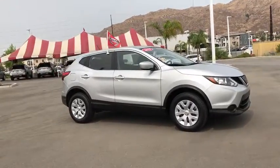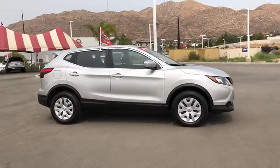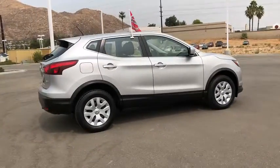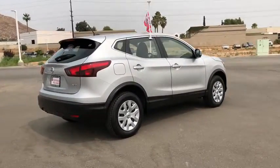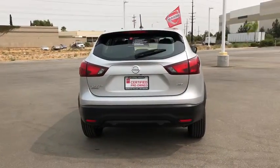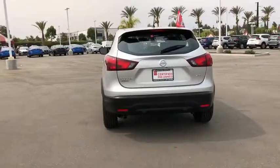Stop by and take a look at the 2019 Nissan Rogue Sport. The Nissan Rogue Sport is a subcompact SUV that provides all the functionality. A smooth ride, lots of cargo room, and a roomy back seat is a recipe for a pleasant traveling experience.